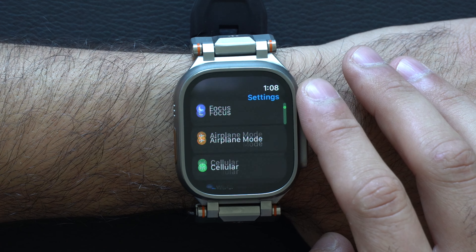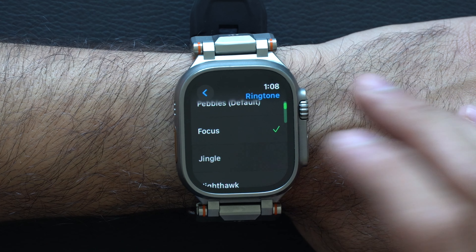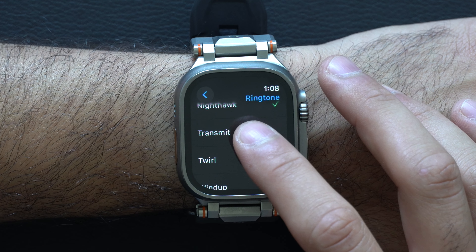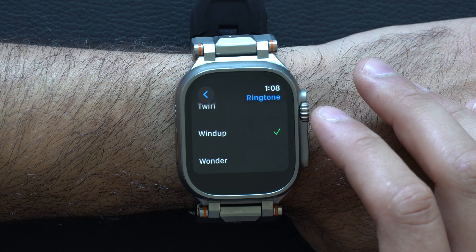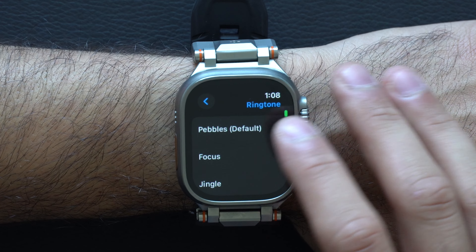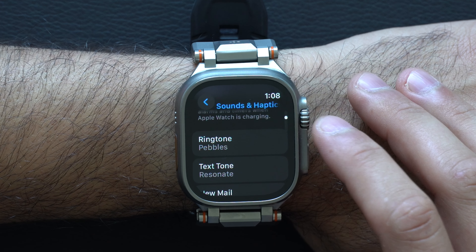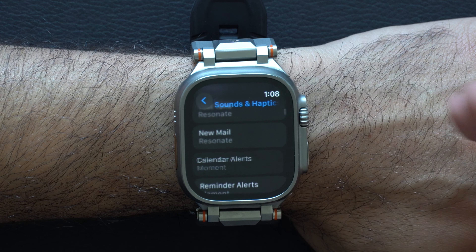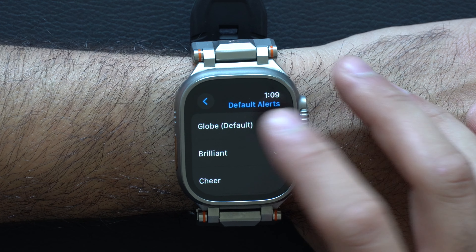There are a lot of interesting features that Apple didn't talk about during their keynote. For example, if you go into Settings and scroll down to Sound and Haptics, you now have the ability to change the ringtone of the Apple Watch. You have a couple to select from — including Nighthawk, which is new — instead of the default pebble ringtone.